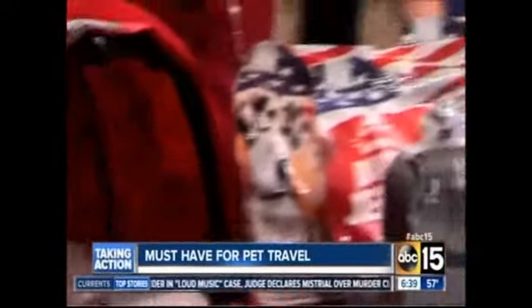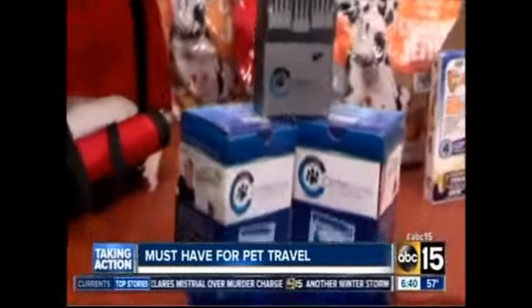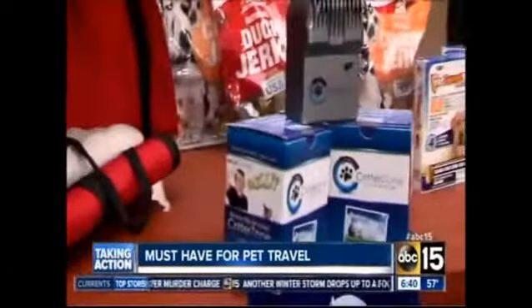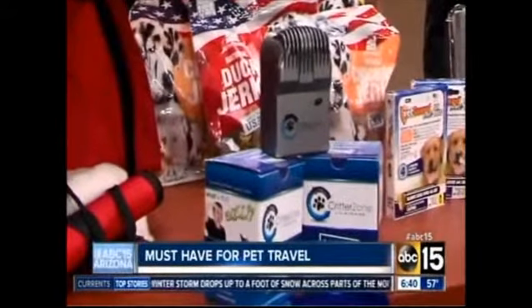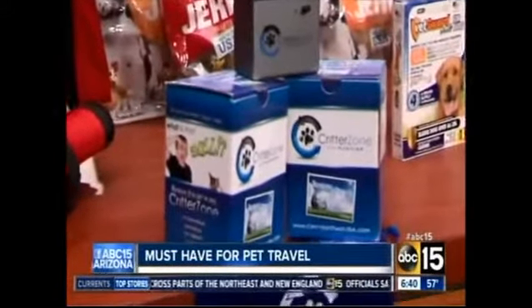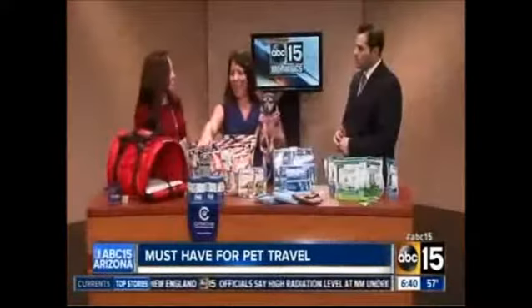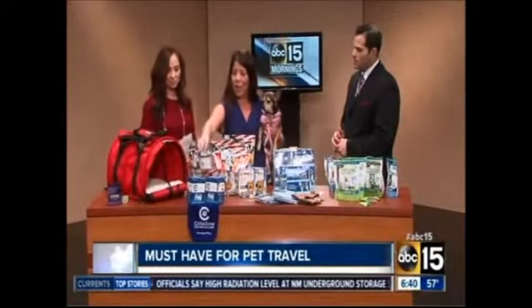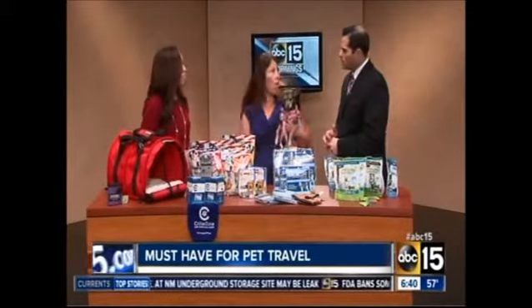I like this fan — what is that? This is the Critter Zone. It's great to get rid of any pet odor if you're going for a long trip, and also for the hotel room. If you're bringing your pet into a hotel room, you can check out where to find a pet-friendly hotel on Felocity.com — it's kind of like Travelocity, but for your pets. And you can just plug this right into your hotel room and it clears the air and gets rid of all the pet odor.